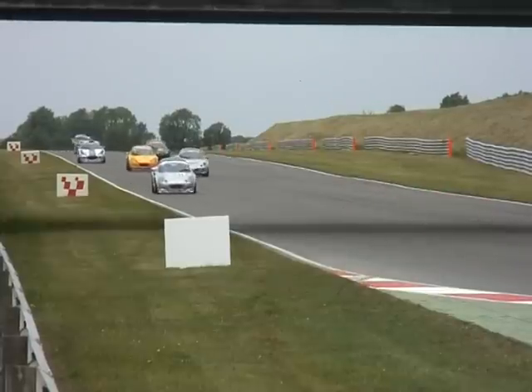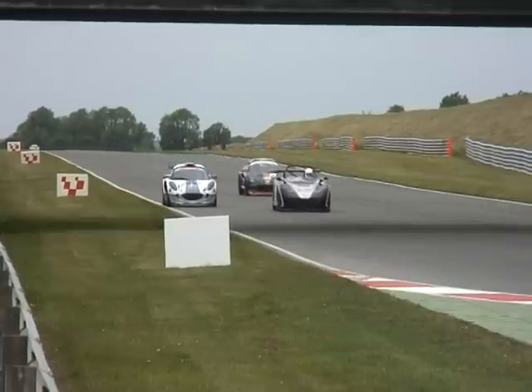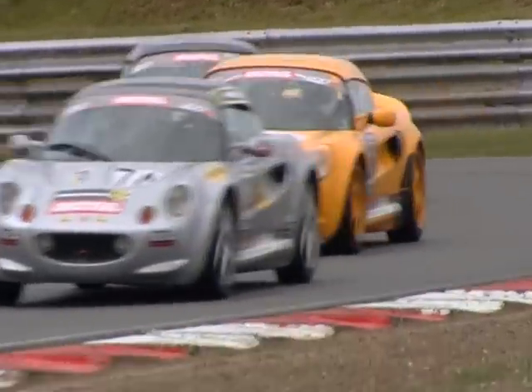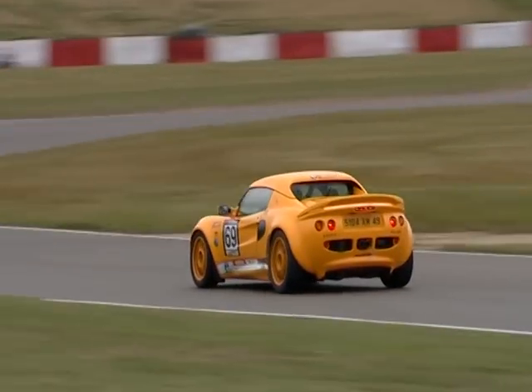Welcome back to Snetterton for this, the first of two races this weekend of Lotus Cup Europe. The overall race lead gave away to Gavin Kirby. Class battle still raging on with Jose Vasselin there, number 69, coming under a bit of pressure now as he accelerates up towards the bomb hole through the right-hand of Vasselin.